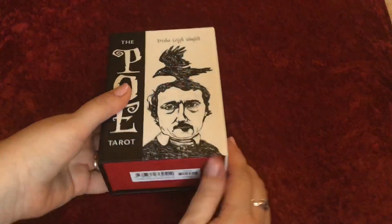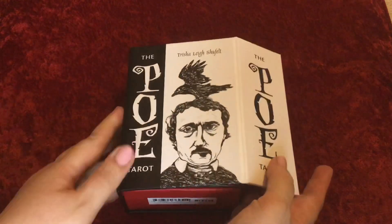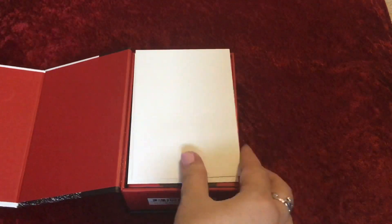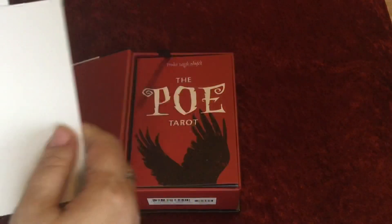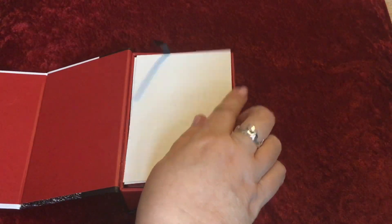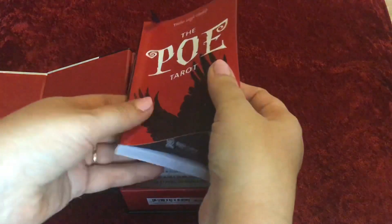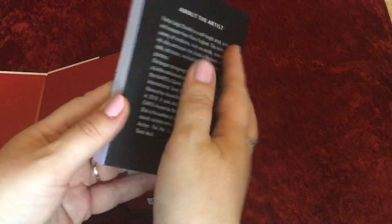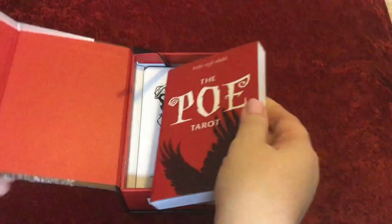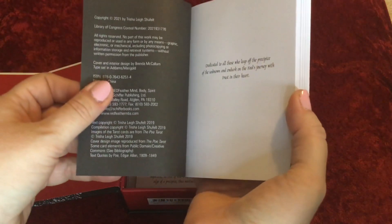It's a nice sturdy box with a magnetic closure which I love. Now for some reason they put two pieces of blank card on top of the book and that can actually make it difficult to close the box properly, so I'm removing those. The guidebook is a lovely red colour and quite thick. The artist is Trisha Lee Shuffelt and this has been published by Redfeather — it's 2021.